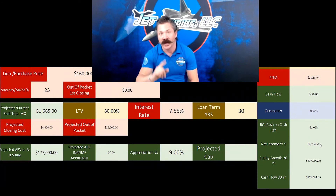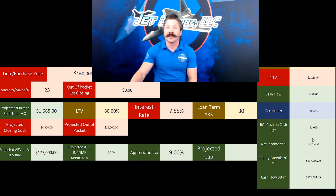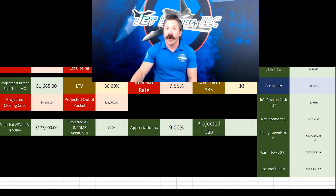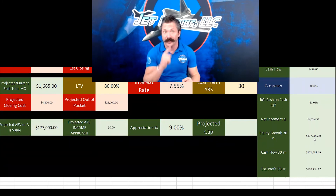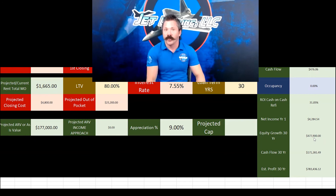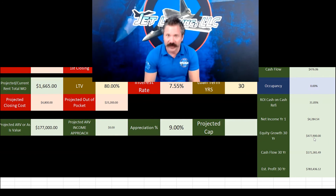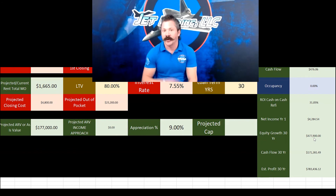Here's the reason why people buy these. A lot of you are saying this person got a 7.55% rate — I wouldn't do that. Well, I'm going to tell you why you should. If you look at their net income over 30 years at this rate — not saying they refinanced or put it in a portfolio — after 30 years at 7.55%, the equity growth in this property is $477,900 using a 9% appreciation rate. The total cash flow is $1,071,381.49 over 30 years. Their estimated profit was $783,436.12.